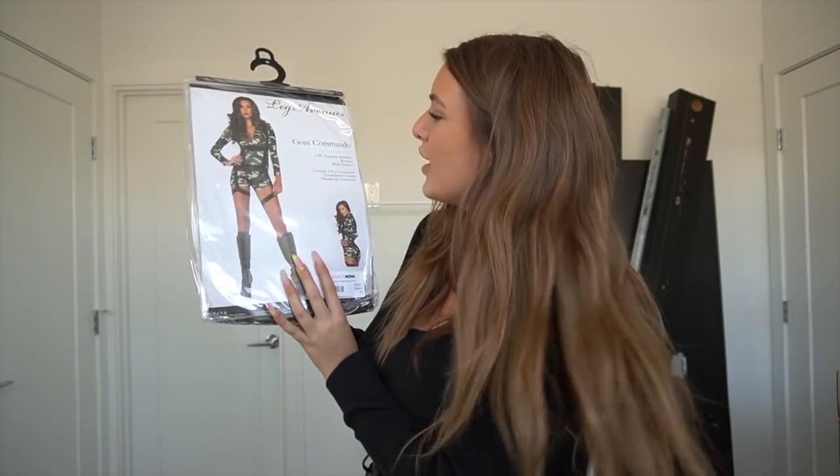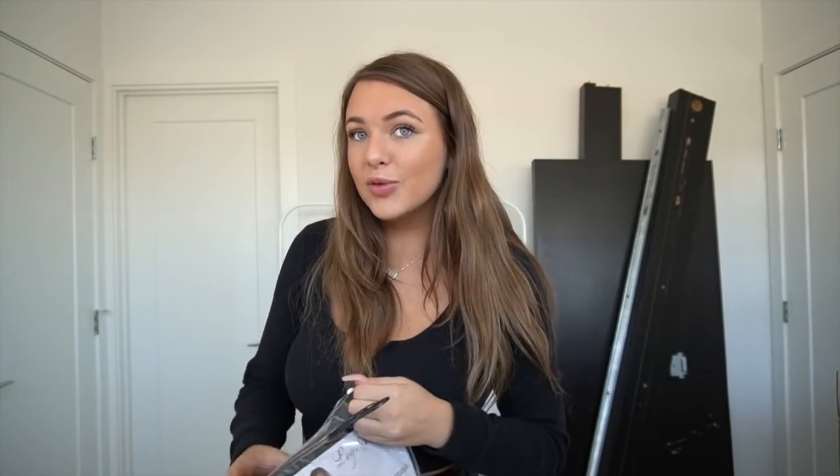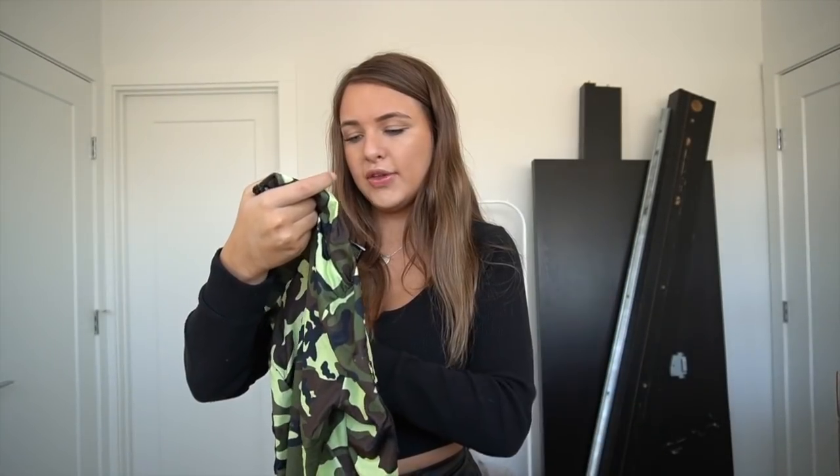The next costume is the 'Going Commando' military costume. It comes with a romper and a body harness. I got this in a small — it's super cute. It says 'Airborne' on the side, has shorts, no mesh in the back, two badges on the sides, zips up in the front, and has a really soft collar.